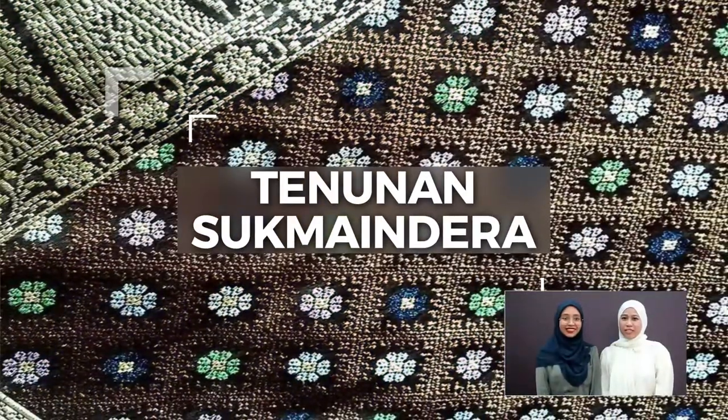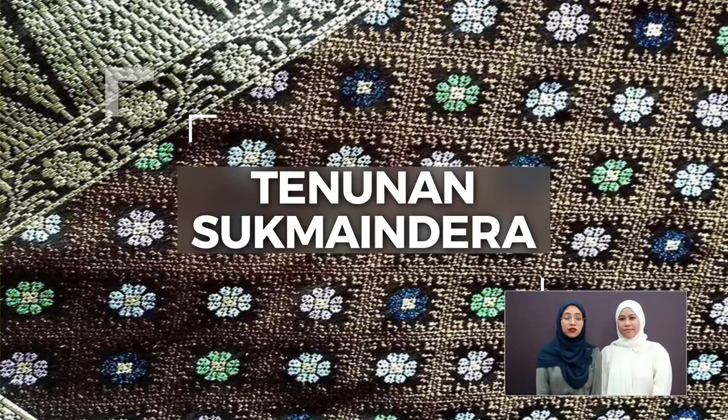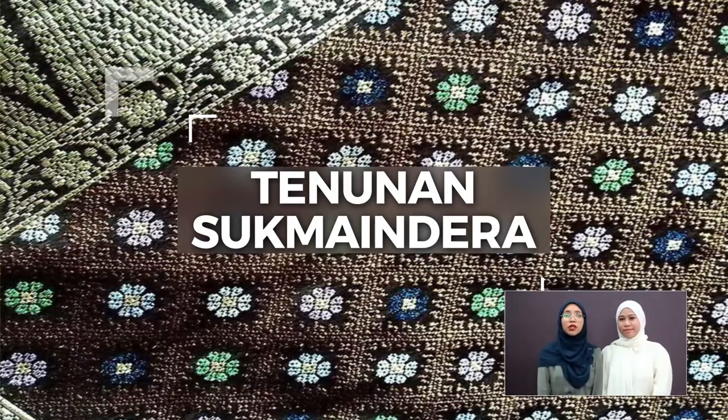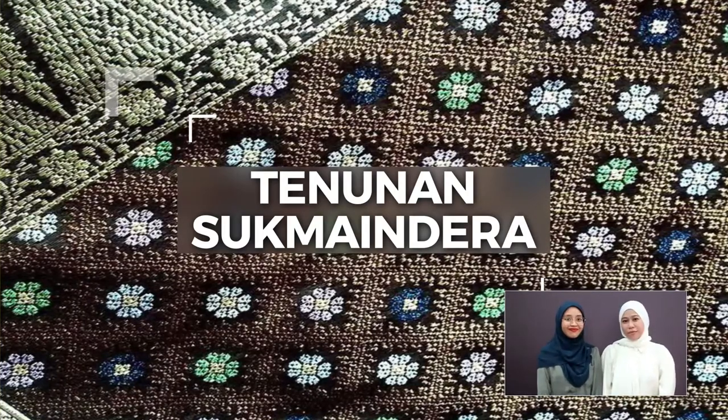Soek Mahindra is one of Brunei's oldest traditional woven textile designs. The hallmark of Soek Mahindra is its colorful patterns with homemade films. Despite being the oldest, it's still popular for its exquisite and fine quality.